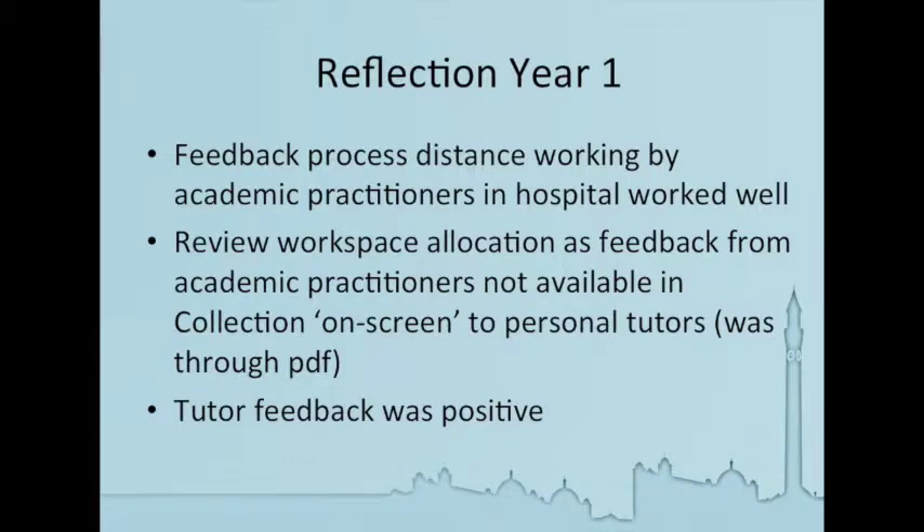We're obviously learning as we go along. So in terms of how we set up the workspace, there are slight changes we might make next year in terms of making it easier for students and tutors to see all of the feedback at once. But certainly all of the tutors who have engaged with the process — both academic tutors and practice tutors — have given feedback that's been very positive.